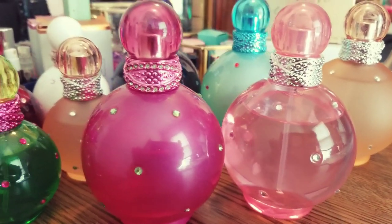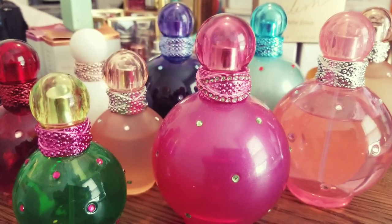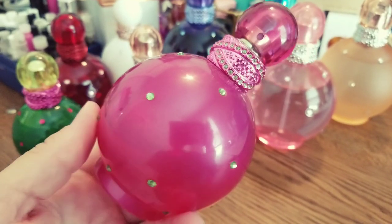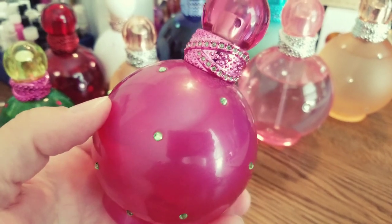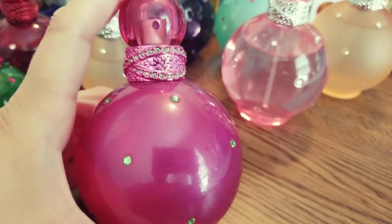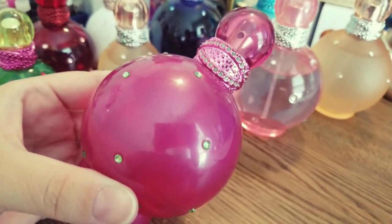Hi everyone, Ralo here. In today's video I want to share with you my Britney Spears Fantasy collection. I'm going to start with this one — this one is very fragile, guys. I've had this one for over 10 years, if not more, and this is the original Britney Spears Fantasy.